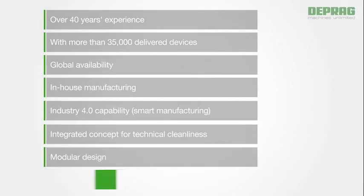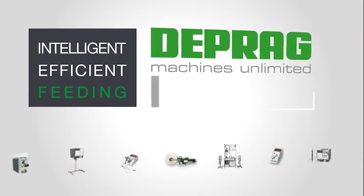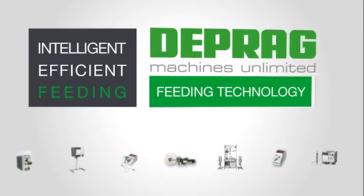Our compact modular design and highest quality. Intelligent, efficient, feeding. DEPRAG — High-tech for global business.